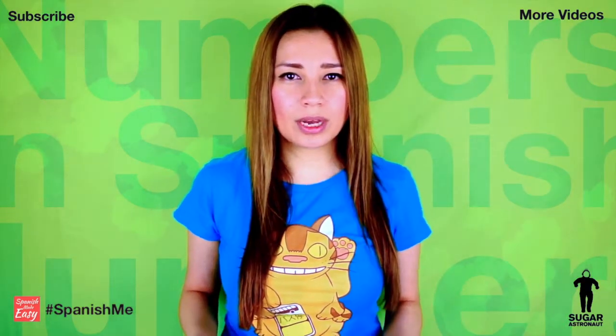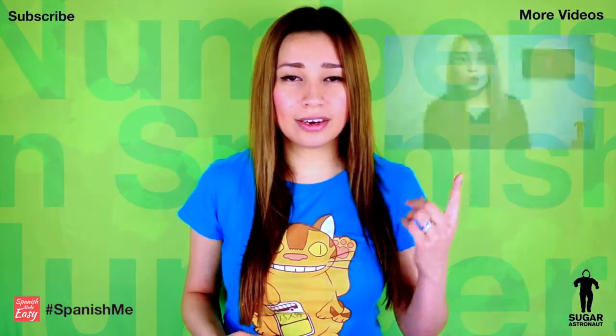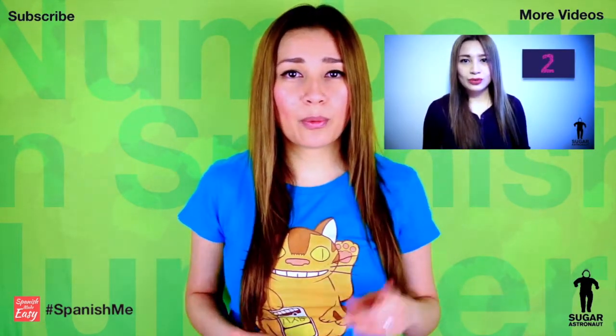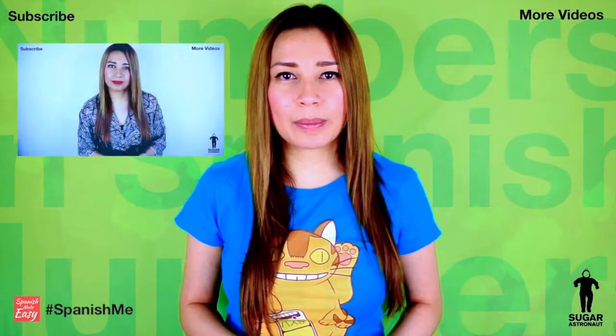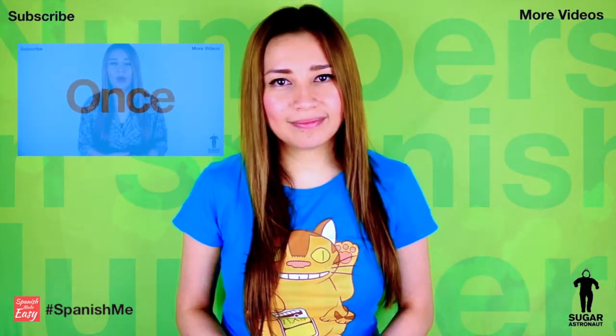If you want to watch previous lessons, you can click here. So you will learn from number 1 to 10, and you can click here if you want to learn from number 11 to 20.